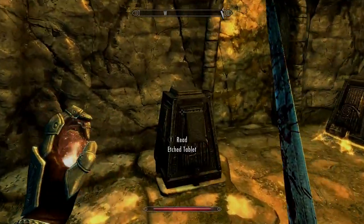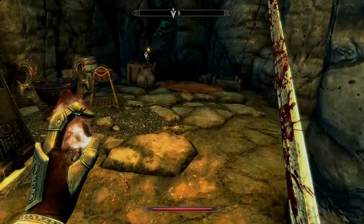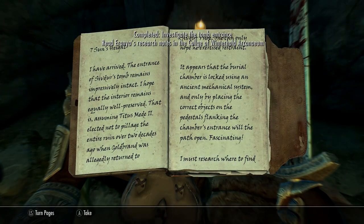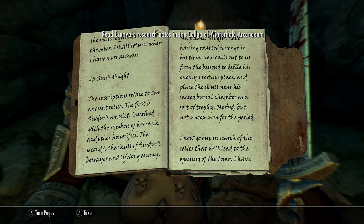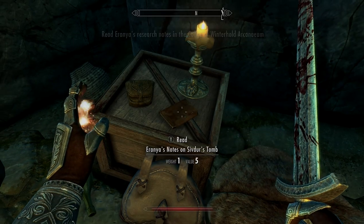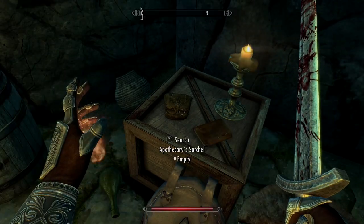When you get to the doorway, you've got to find two items to put on these pedestals before it'll open up. Collect all the junk and collectibles if you want them - I'm just focusing on the main bits. It now tells you to go to the Winterhold College to look up some research notes.